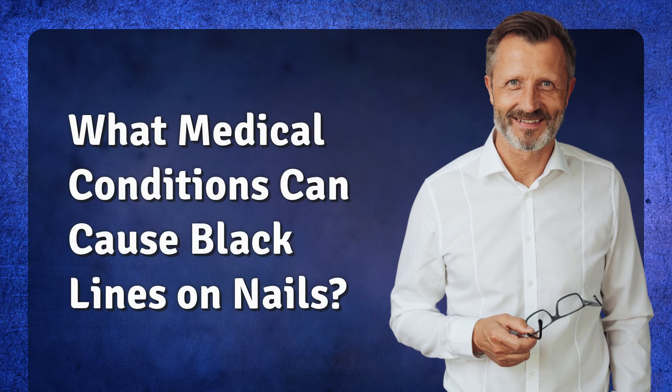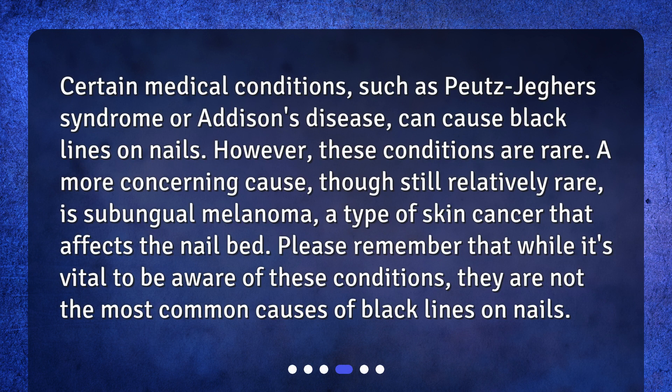What medical conditions can cause black lines on nails? Certain medical conditions, such as Peutz-Jeghers syndrome or Addison's disease, can cause black lines on nails. However, these conditions are rare. A more concerning cause, though still relatively rare, is subungual melanoma, a type of skin cancer that affects the nail bed. Please remember that while it's vital to be aware of these conditions, they are not the most common causes of black lines on nails.